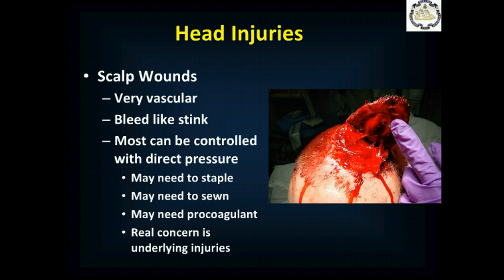You need to look at an injury like this and be very concerned about underlying injuries. What else did they injure during the initial event? Make sure you stop that bleeding because it can be exsanguinating hemorrhage.